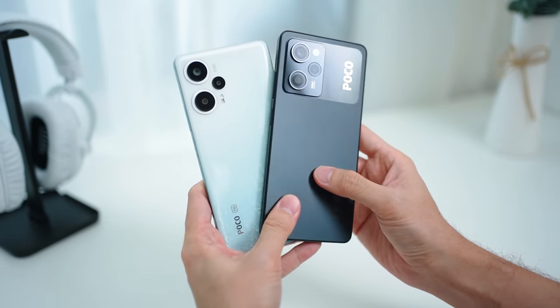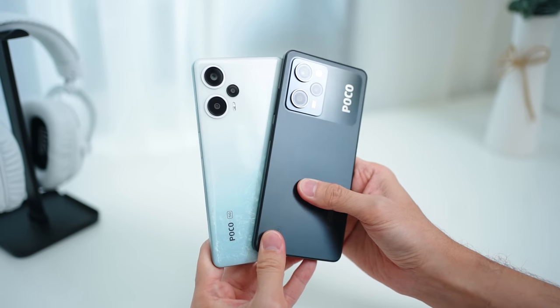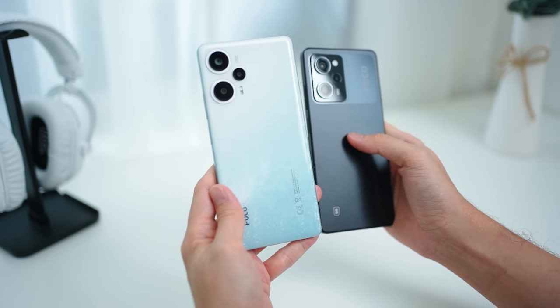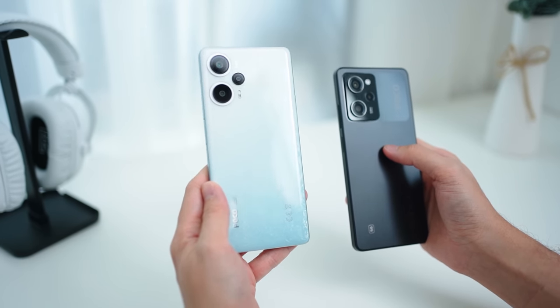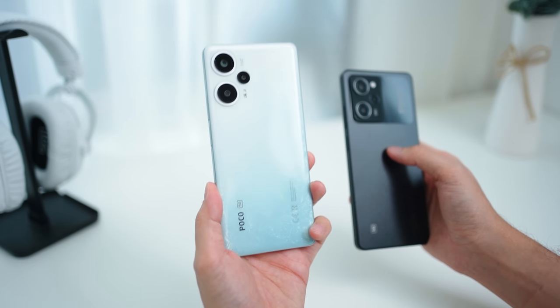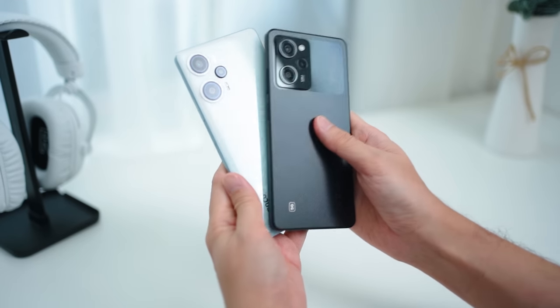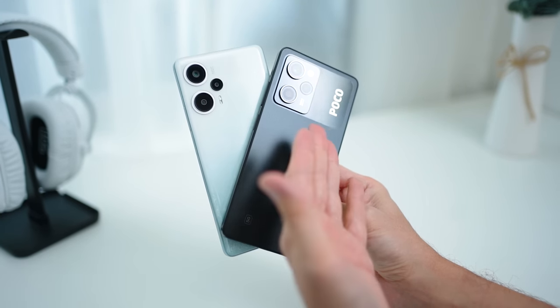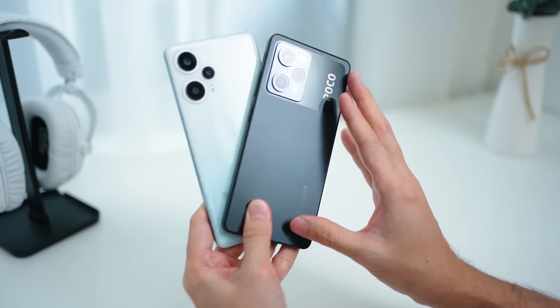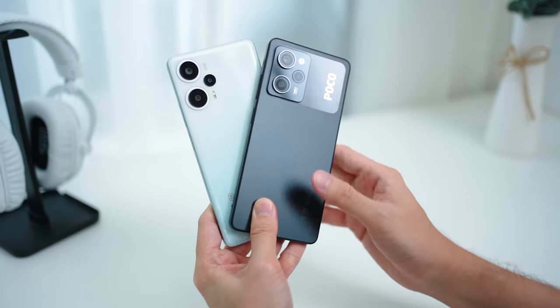Overall, these are the two top-selling devices from Poco — very strong offerings. The Poco F5 is the best and most powerful mid-range device on the market for under RM1,500. If you're on a tighter budget of just over RM1,000, the Poco X5 Pro 5G is also a very solid option worth checking out.